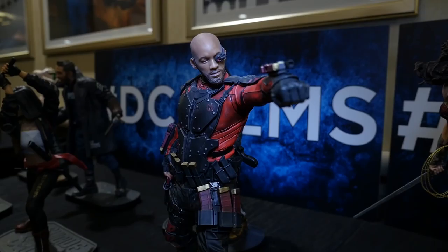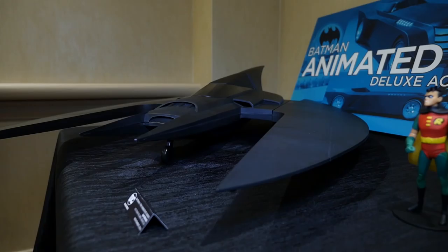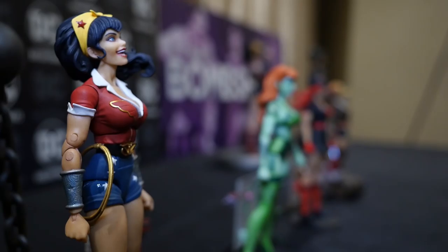Also included in the DC Icons action figure set are figures from the Batman and Superman animated series. We have a giant Batwing figure coming out in November 2016 — that thing is massive. It looks like we could fit Batman and Robin in it. We also have Riddler, Catwoman, and comic books' favorite romantic pair, Superman and Lois Lane together at last in the Superman animated series action figure set, with some alternate hands included as well.